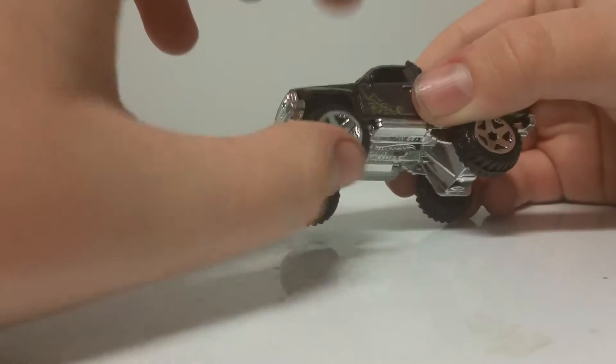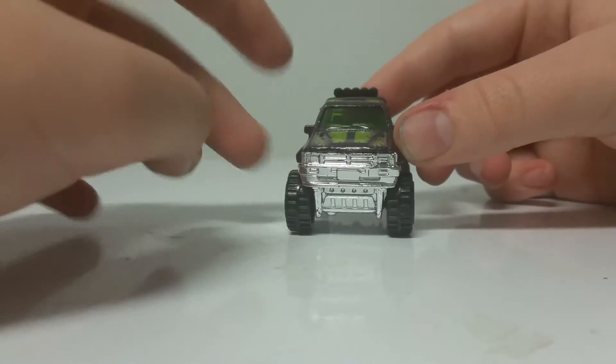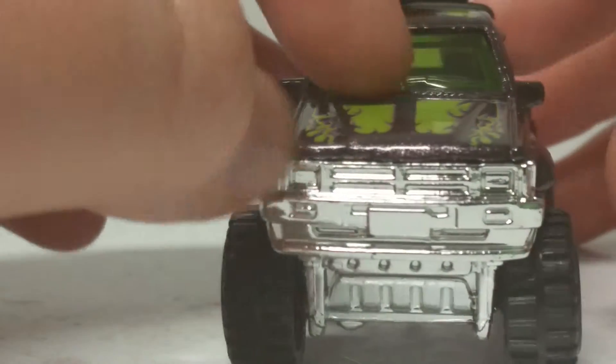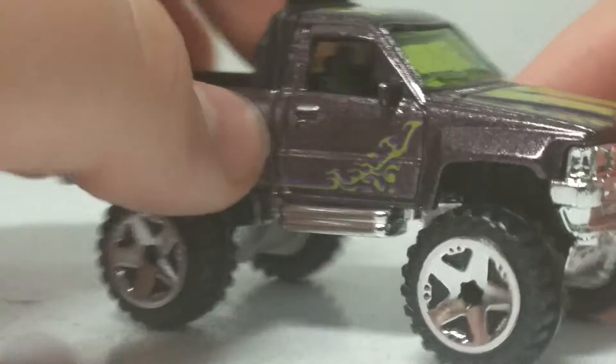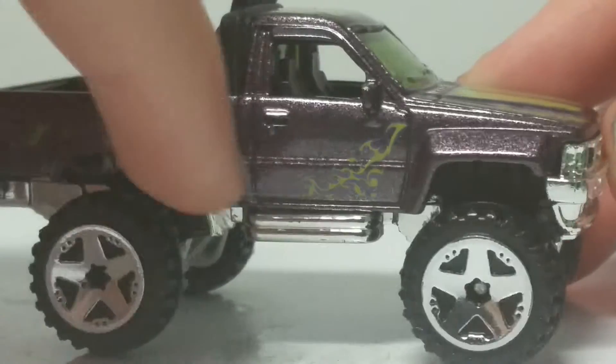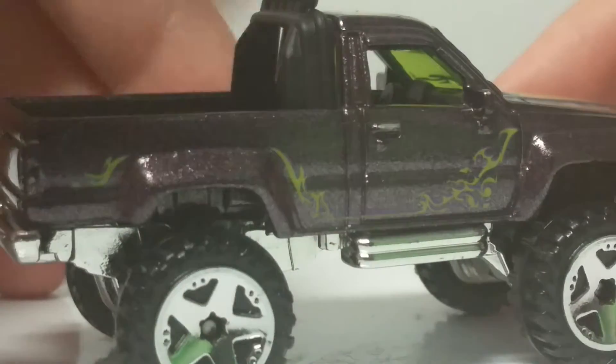Really like these tires — they're one of my favorites in the Hot Wheels series. You can see a lot of detail in the front, very cool looking. And you can see we have some green fire here, really cool. You have this casting right here — take a look at that. You have the doors there.